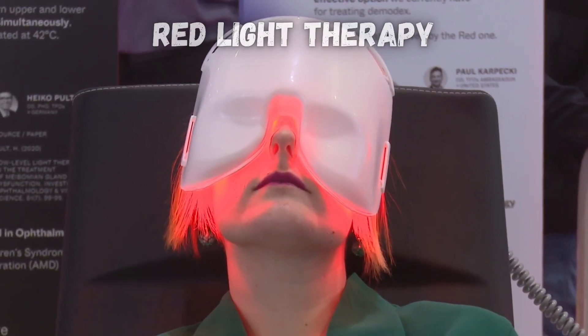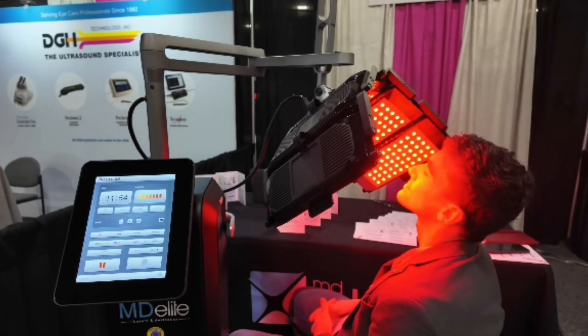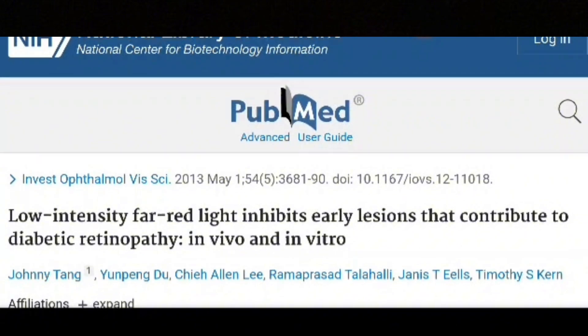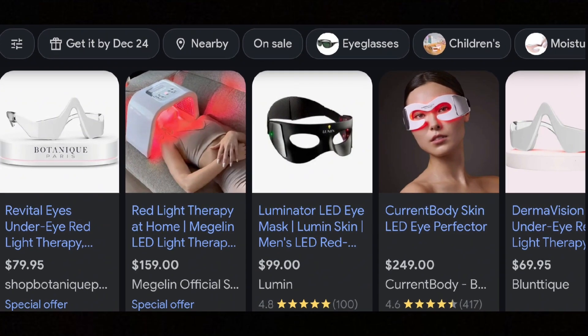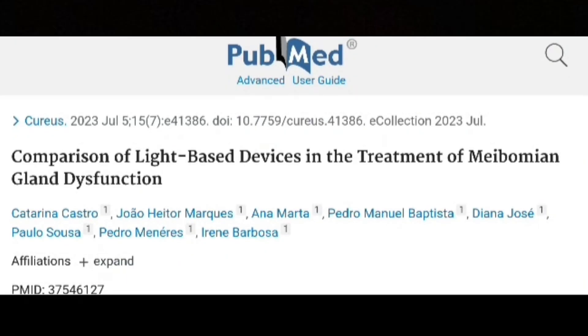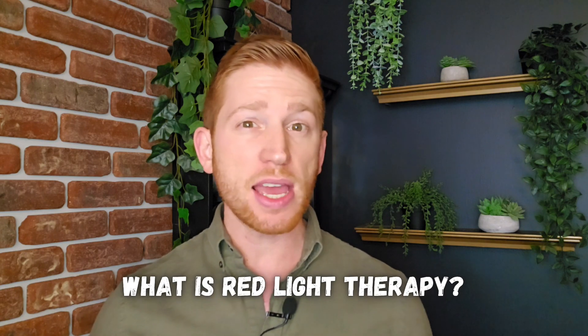Is red light therapy an overhyped fad that does more harm than good, or is it a powerful tool for treating eye conditions and even reversing vision loss? There's some really interesting research showing how red light therapy can help your eyes, but there are some scams and serious safety issues you need to be aware of. We'll break down both the benefits and risks of red light therapy backed up by research, as well as guidelines for getting the best results safely. But first of all, what exactly is red light therapy and how does it work?